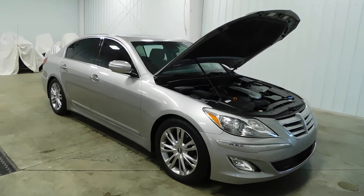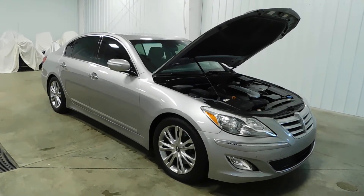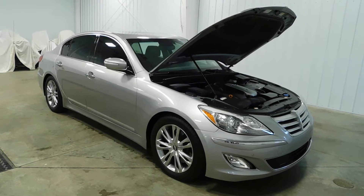What's going on everyone? Cody again from Midtown Auto Center, and today you're looking at our 2012 Hyundai Genesis with only 82,000 original miles.